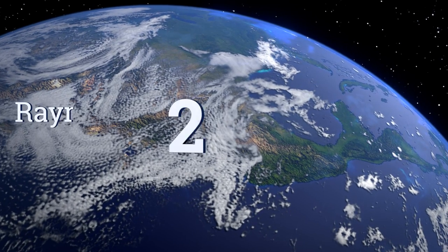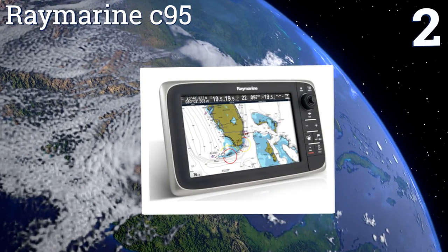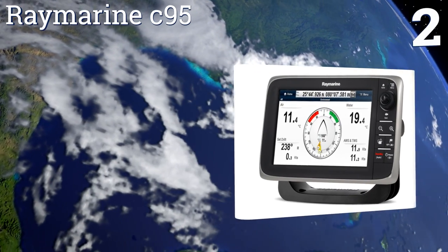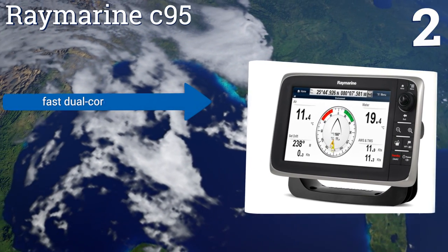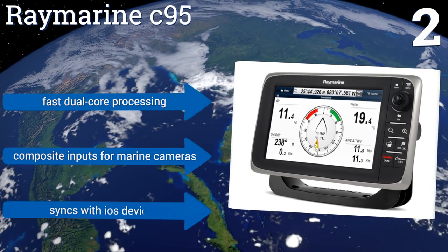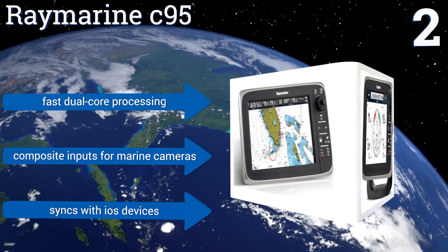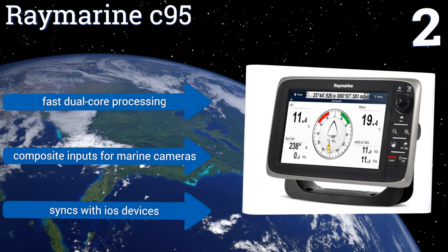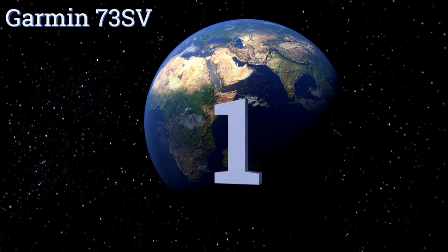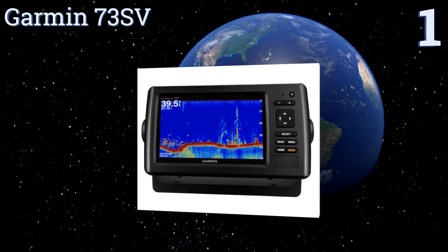At number two, if you prefer a large screen, the nine-inch Raymarine C95 offers exceptional navigation connectivity including charts, sonar, night vision, and radar. A wheel-mountable remote makes it easy to use out of the helm area, and the unit can chain with up to six compatible models. It features fast dual-core processing and composite inputs for marine cameras, and syncs with iOS devices too.